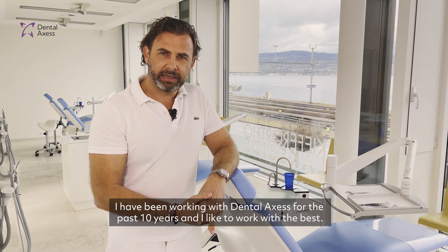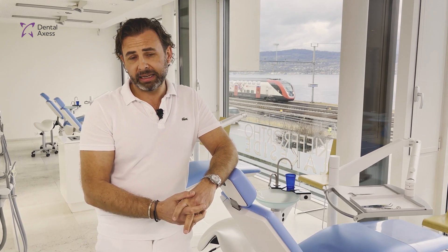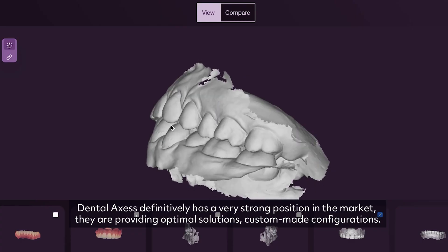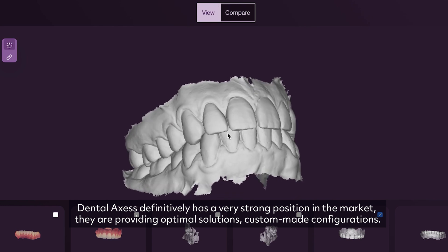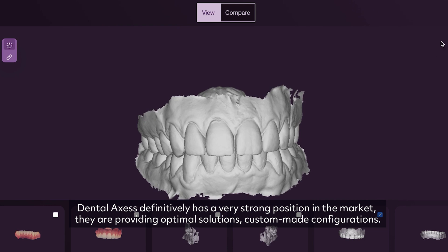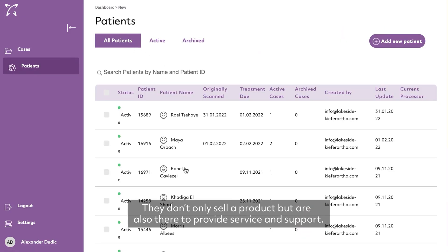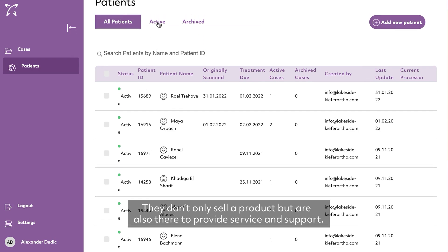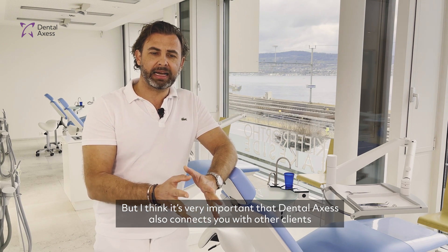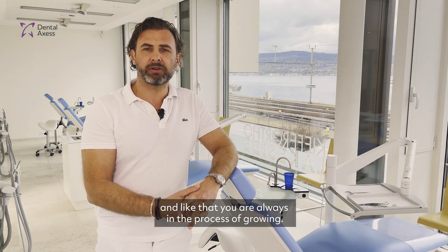I'm working with Dental Access since 10 years and I like to work with the best. Dental Access definitely has a very strong position on the market. They provide optimal solutions and custom-made configurations. They don't only sell a product but are there to provide service and support. It's also very important that Dental Access connects you with other clients, so you're always in the process of growing.